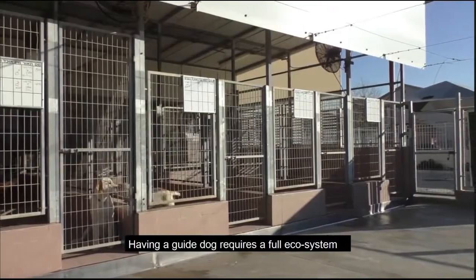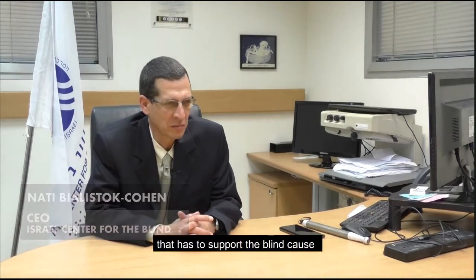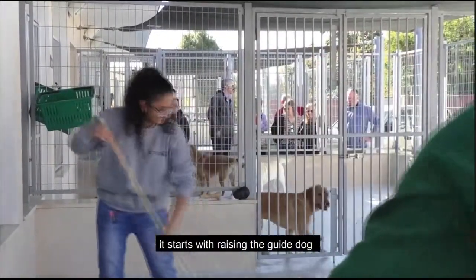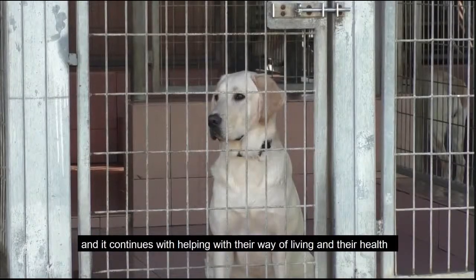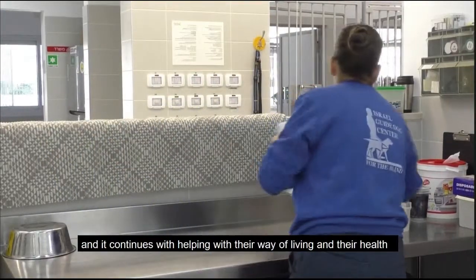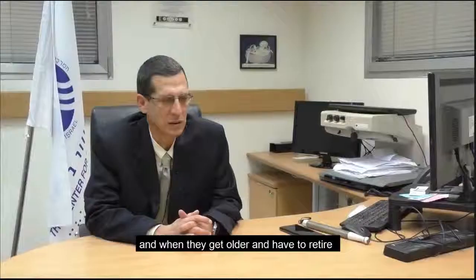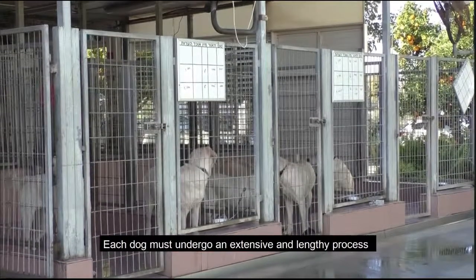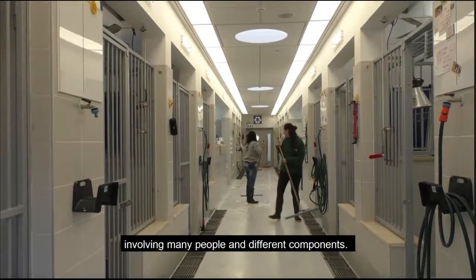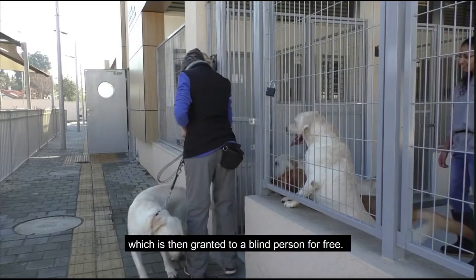Having a guide dog is a full ecosystem that has to support the blind, because it starts with raising the guide dog and continues with help with their way of living and their health. They're getting older, they have to retire, and the cycle starts all over again. Each dog must undergo an extensive and lengthy process involving many people and different components. This usually totals the cost of $52,000 per dog, which is then granted to a blind person for free.